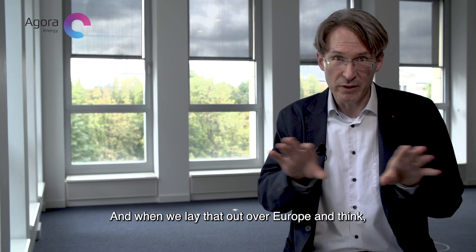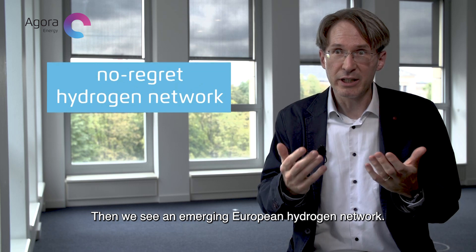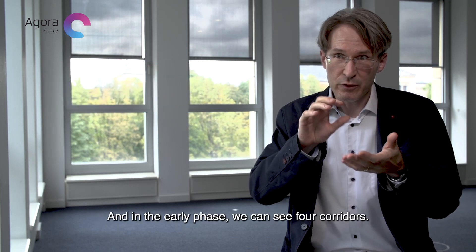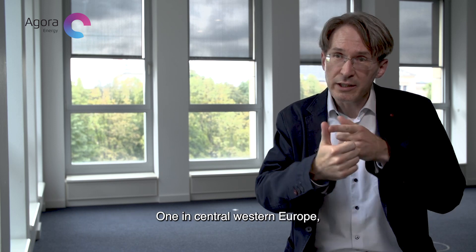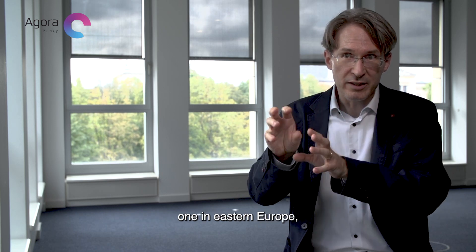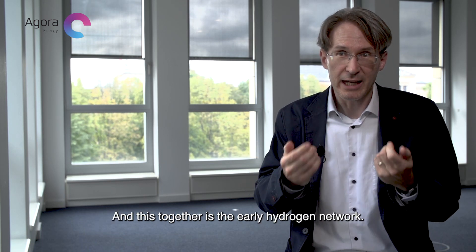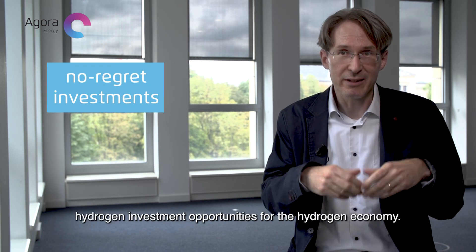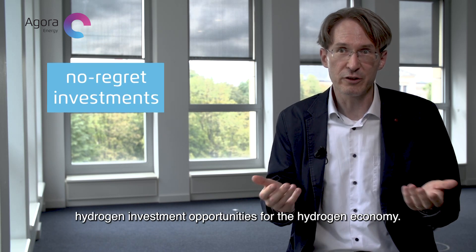When we lay that out over Europe and think about where those sites are, we see an emerging European hydrogen network. In the early phase, we can see four corridors: one in Central Western Europe, one in Eastern Europe, one in South Eastern Europe, and one in Spain. Together, this is the early hydrogen network and these are early no-regret hydrogen investment opportunities for the hydrogen economy.